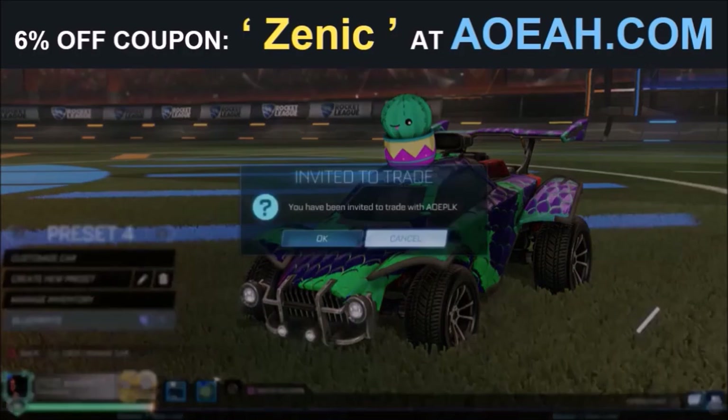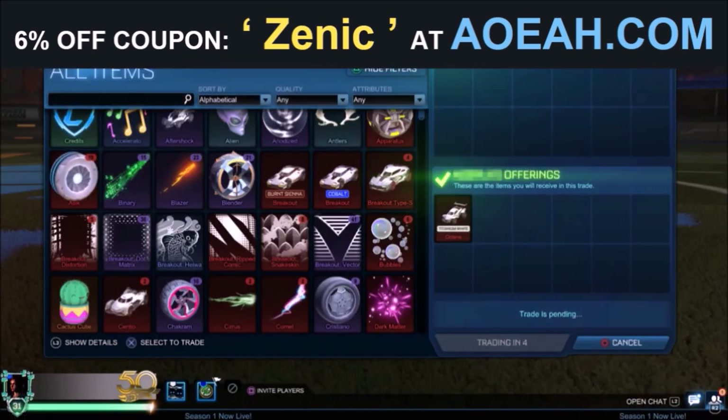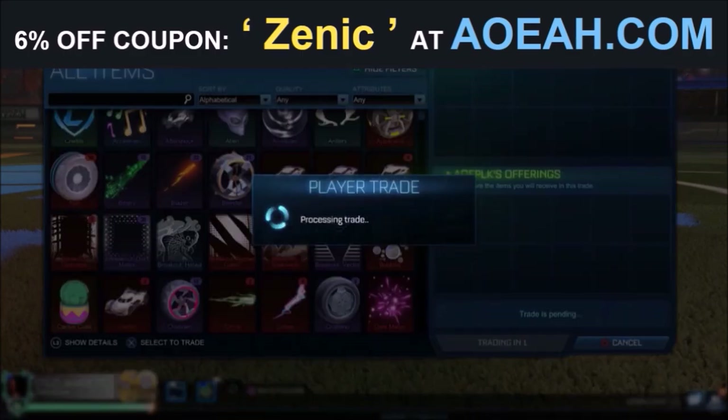I've been working with these guys for several years now, and they're the fastest and most reliable place to pick up any Rocket League item. By using the code in the description, you're going to get yourself 6% off every single purchase. So, take two.